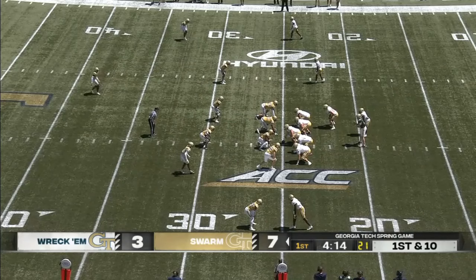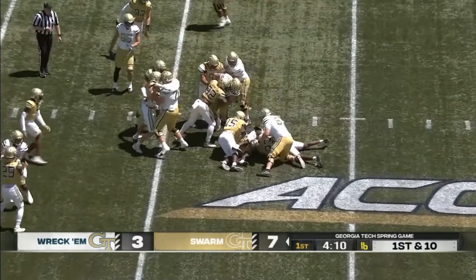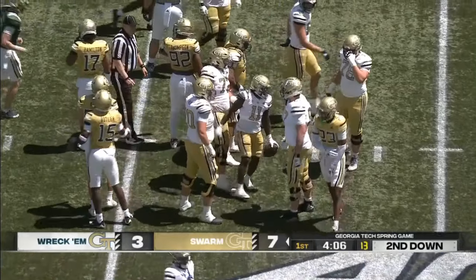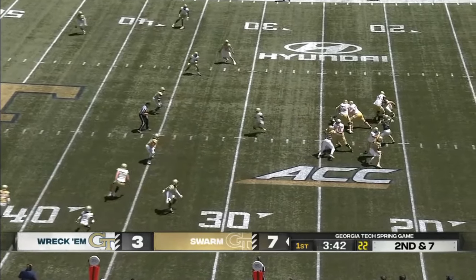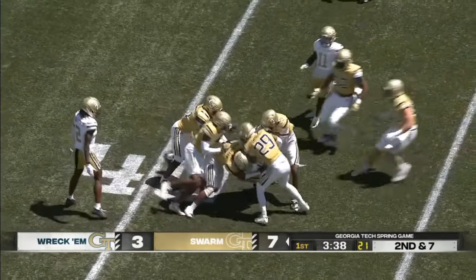That's a boost for last year's team from a confidence standpoint — knowing you can get it done, because it's one thing to talk about it and another to have proven it on the field. Now the kids know they can do it. Coach Key is a disciplinarian — that's the type of coach I expect him to be. King finds a tight end and that'll move the sticks.